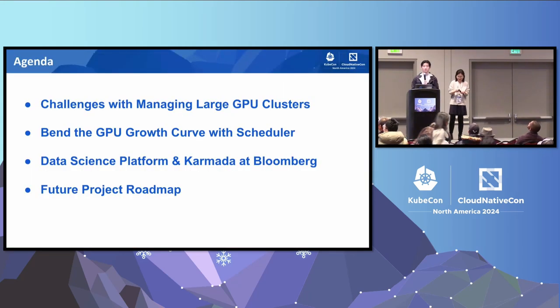So for today's agenda, we'll first be talking about some common challenges with managing large GPU clusters. And then we'll talk about how we can solve these challenges by bending the GPU growth curve with a scheduler. And then we'll talk about how we can use Karmada scheduler for the data science platform at Bloomberg. And lastly, we'll wrap everything up with the future project roadmap for Karmada.